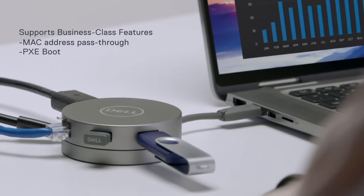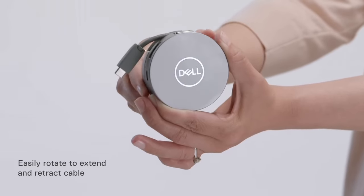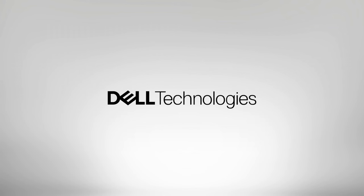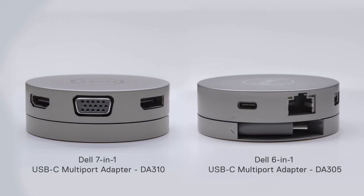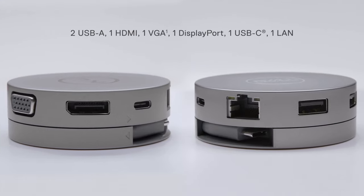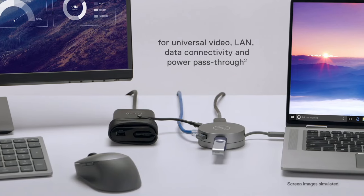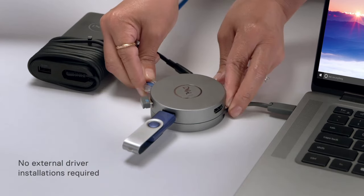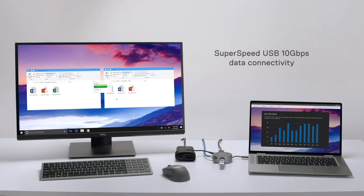Equipped with a range of ports including HDMI, VGA, USB-A, and Ethernet, this adapter ensures compatibility with a variety of devices and peripherals. Whether you need to connect to a projector, monitor, wired network, or external storage, the Dell USB-C Mobile Adapter has you covered. Experience crisp and clear video output with support for up to 4K resolution through the HDMI port, while the VGA port offers versatility for legacy displays. The USB-A port allows you to connect peripherals such as a mouse, keyboard, or flash drive, enhancing your productivity on the go. Stay connected and productive wherever you are with the Dell USB-C Mobile Adapter.